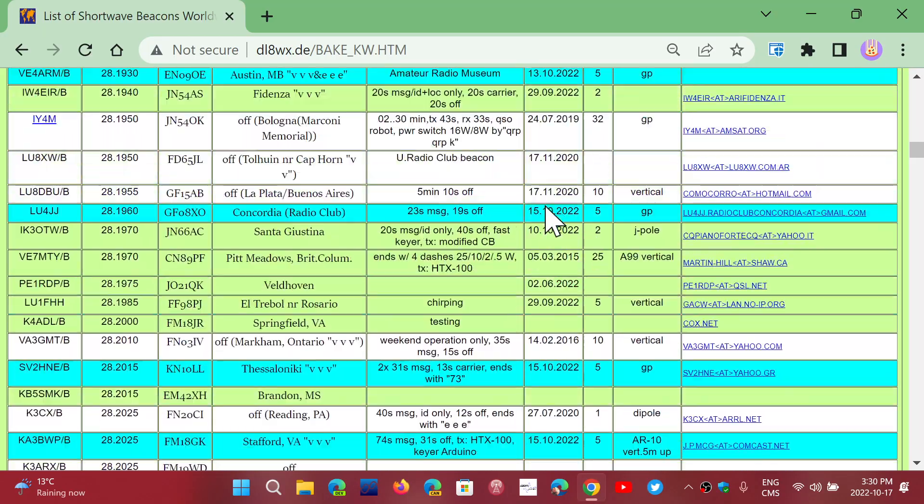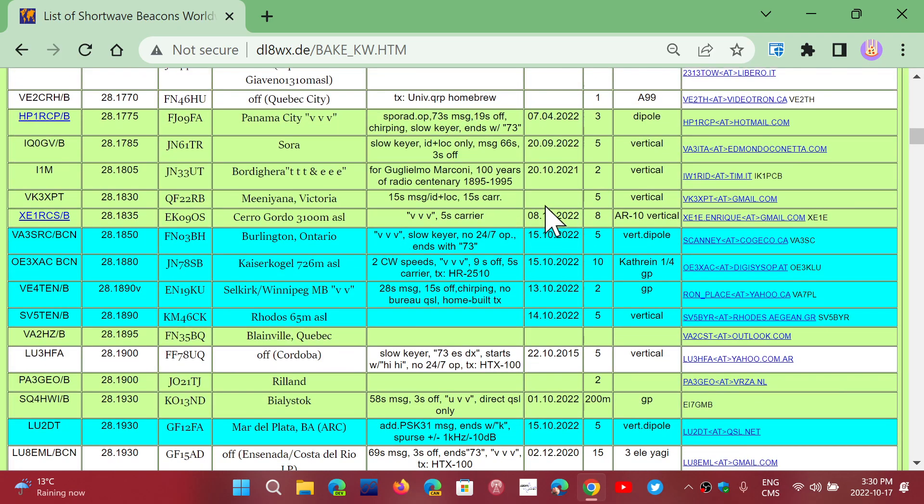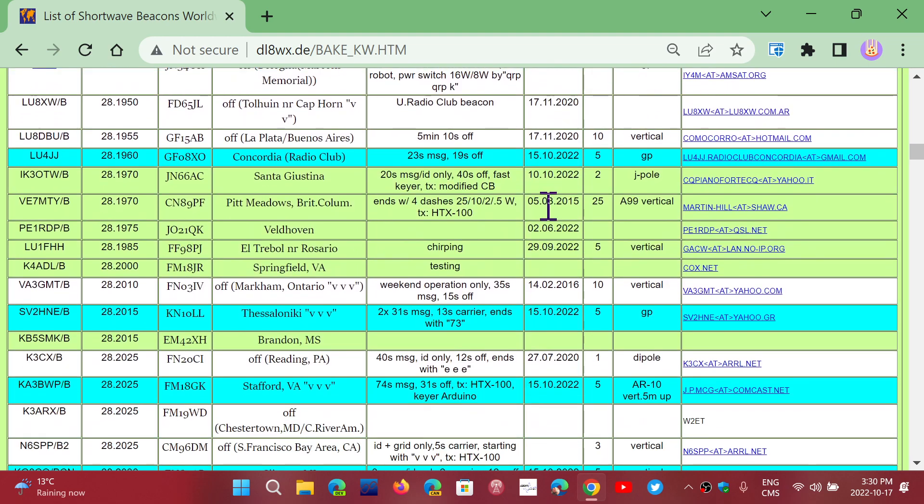I'll share the link to this page if you want to check it out. At the same time, if you hear beacons you can always compare them with the list here, see if they're in it and where they come from. There's all the information about what they are, including power levels and everything.